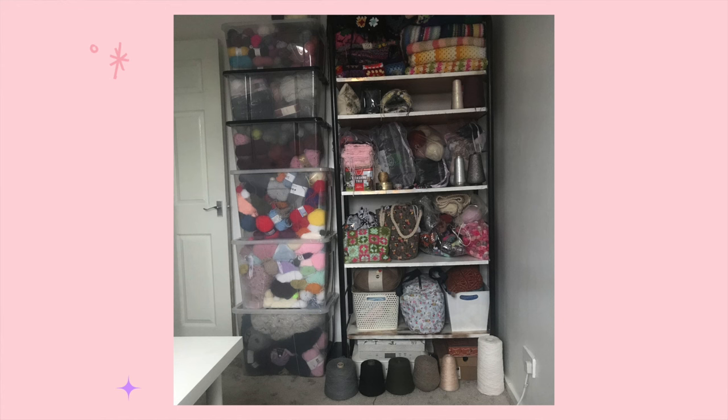Hey team, I hope you're tickety-boo. Welcome to my new yarn room. Let's start at the beginning, which would be December 2020. Brad and I combined our households when we moved in together, and I moved into this home with him. There are two bedrooms, so the little bedroom became my yarn room.